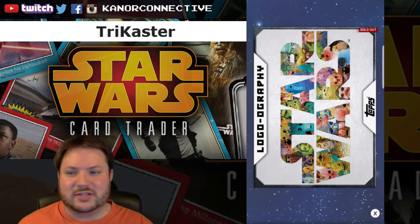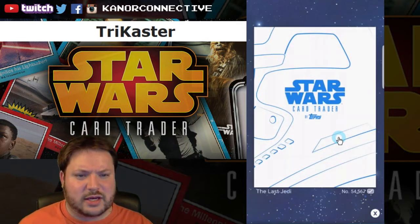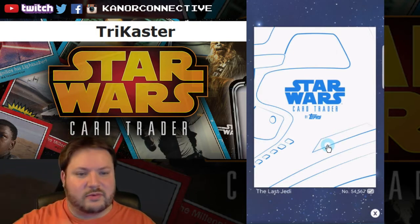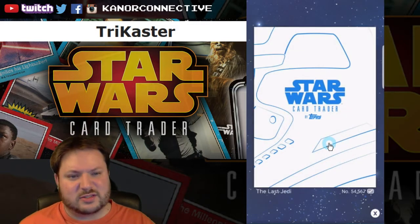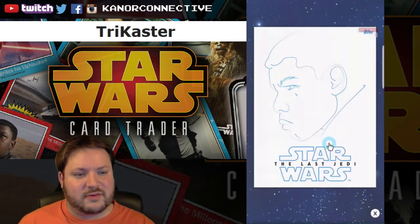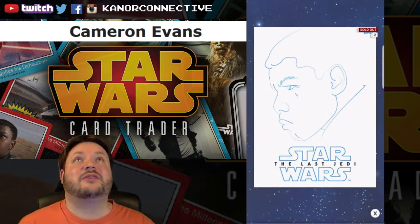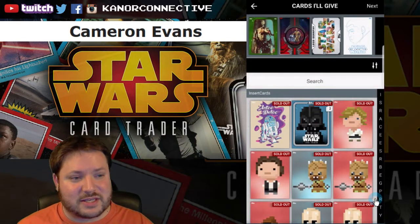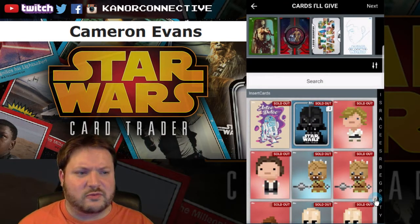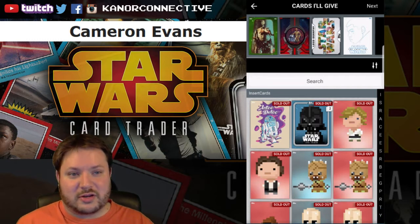So the winner for this card is Trycaster, congratulations! And then last up, part of the more recent Fine Line set — these are really cool. Hopefully they do a second round once the movie comes out. The blue variant Finn, open edition — both red and blue were open edition — and the winner for this card is Cameron Evans. Congratulations to all four of you; keep an eye on your trades over the next week or so and I'll get those cards out to you.